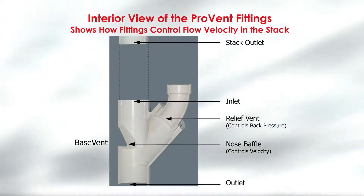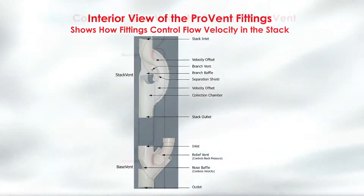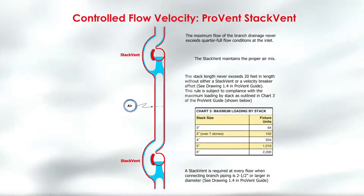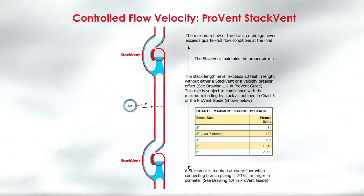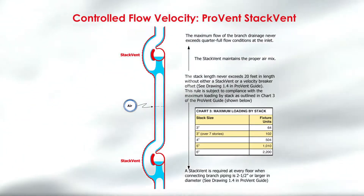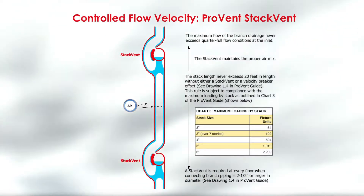The base vent fitting has a nose baffle to assure a smooth flow from the stack into the horizontal piping. The PRL relief vent ties back into the top of the main drain. The blue shows the water flow through the stack fitting. The flows from the higher floors are controlled to maintain the proper water and air mix, with water clinging to the inside of the pipe, leaving plenty of space for controlled air. The chart shows the maximum loading by stack size that allows these controlled flows.